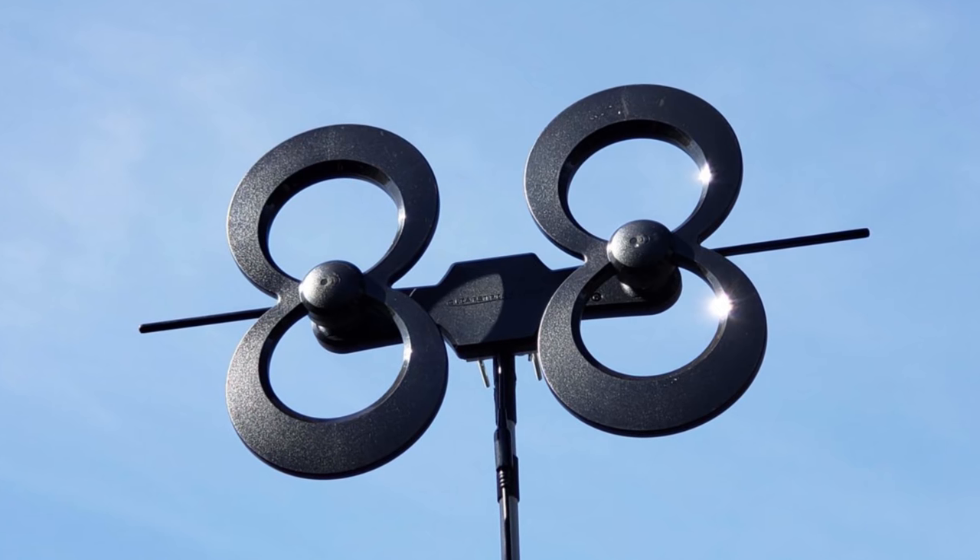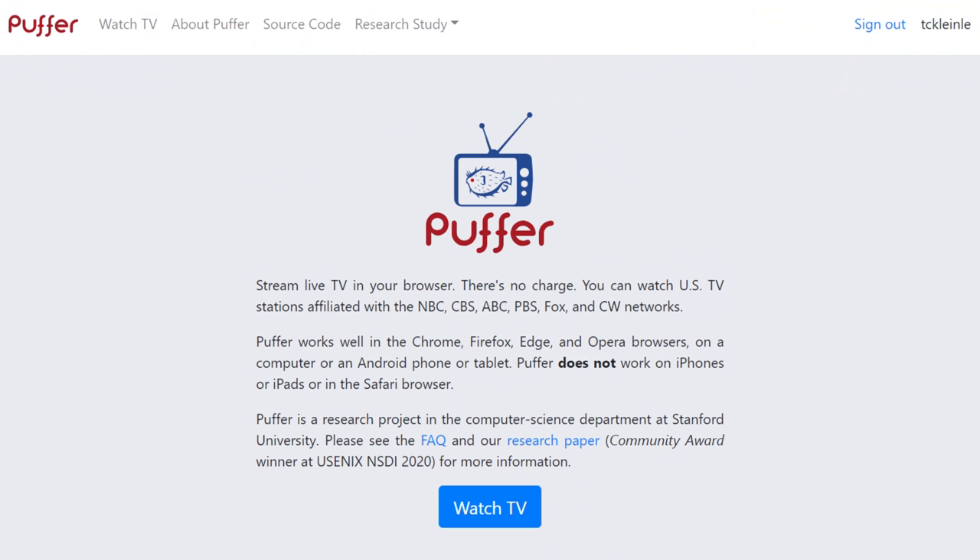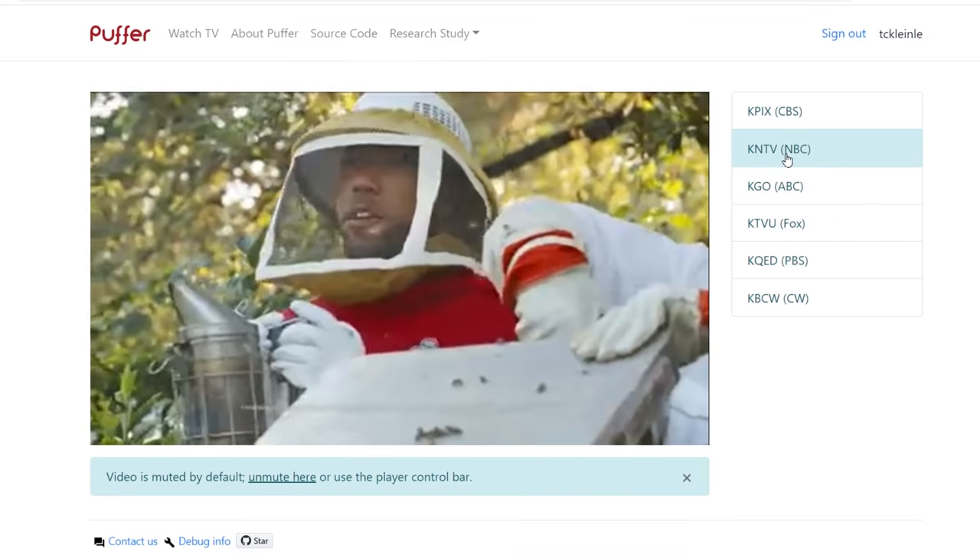Now, if you have an antenna and don't get all the major networks like ABC, or if you just want a quick way to live stream the network legally, here's how you do it.